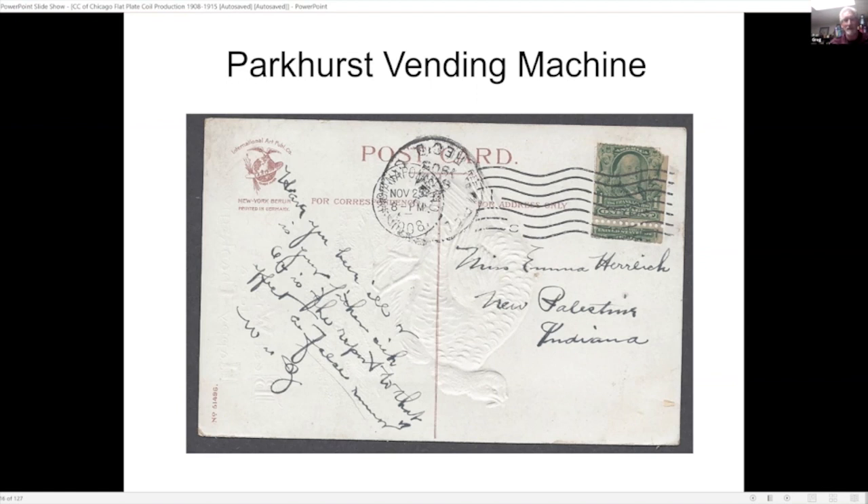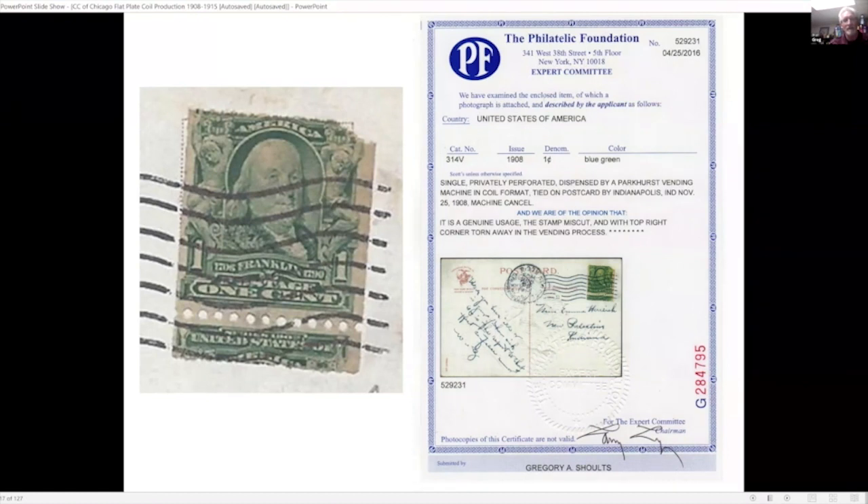A few years later I took it to a show and showed it to Lewis Kaufman, who asked to have it expertized. They found it was an experimental version developed by Leighton Parkhurst and put through the machine. They gave it a good certificate for the experimental version — it was not the rare 316 vertical coil, but still an interesting variety. The machine shows how it was dispensed, perforated, and cut off the stamp to apply it to the envelope or postcard.